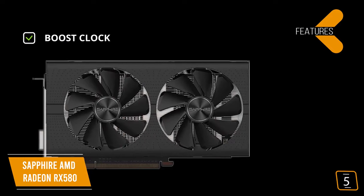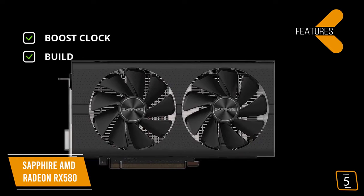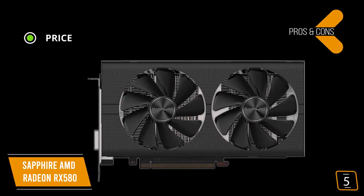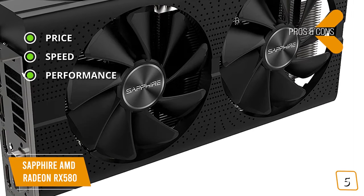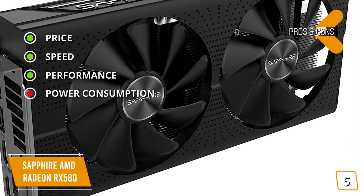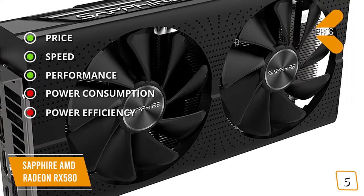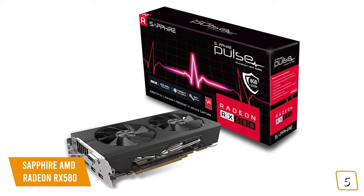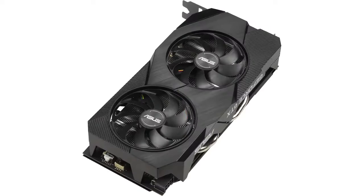The key features are boost clock speeds up to 1366 MHz, high-polymer aluminum capacitors offering outstanding reliability, and dual fans for cooling. The pros are price — incredibly priced for the performance and value; speed — faster than the Radeon RX 480; and performance — great 1080p, good 1440p, and solid VR gameplay. The cons are higher power consumption than the Radeon RX 480 under load, and it lags far behind the GTX 1060 in power efficiency. If you're looking for a budget graphics card for 1080p at high settings and 60fps without breaking the bank, the Sapphire AMD Radeon RX 580 may be the best graphics card for you.